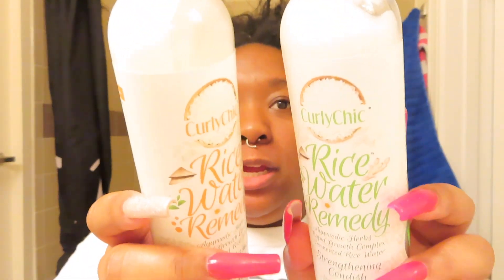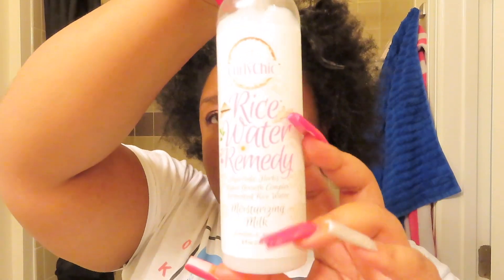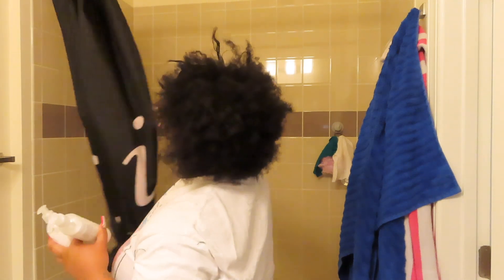So I'm going to be using the rice water remedy products. This is the strengthening conditioner, the strengthening shampoo, and I'm also going to be using leave-in conditioner afterwards, moisturizing milk, and then this is Stimulate and Restore — that's for later on down the line. I'm going to go ahead and start washing my hair with this — excuse my voice, I'm kind of sick — but I'm just going to get my water going and let's get started.